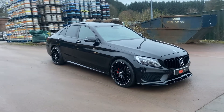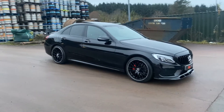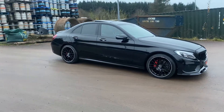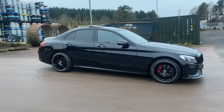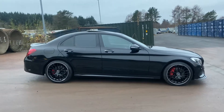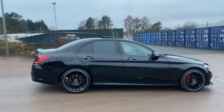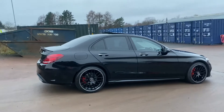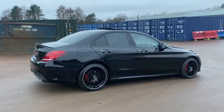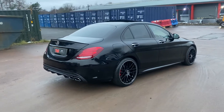Hi there. Here we have the 2016 on a 66 brake Mercedes C220B AMG Line. It is the much desired Premium Plus version in the ever desirable black, and it has covered 65 and a half thousand miles from new. It has Mercedes digital service history and it has just been serviced by our own workshop for sale.